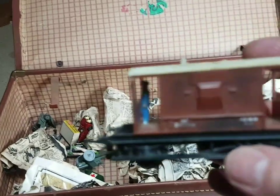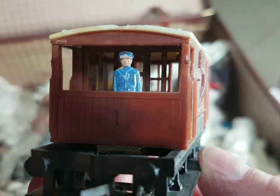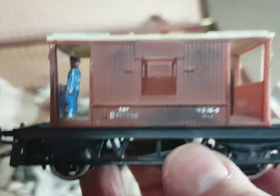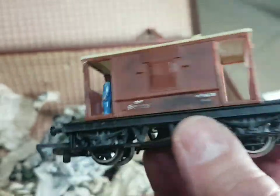I think I'm getting towards the end now - oh hang on, another brake van! Again I've had a go at weathering it and I've stood a figure in the end there. And this one doesn't have the separate handrails on it, which is quite interesting.